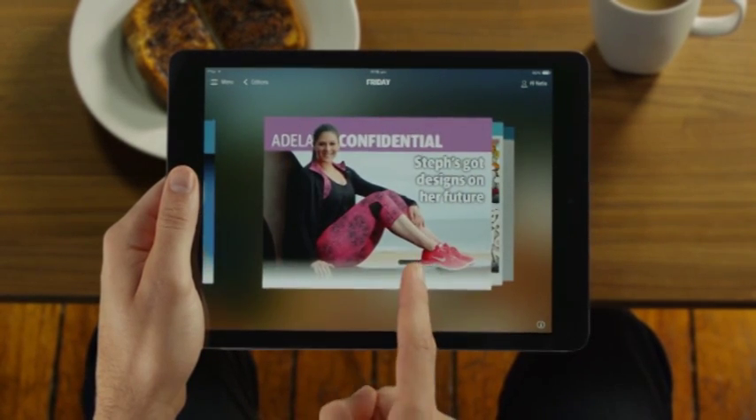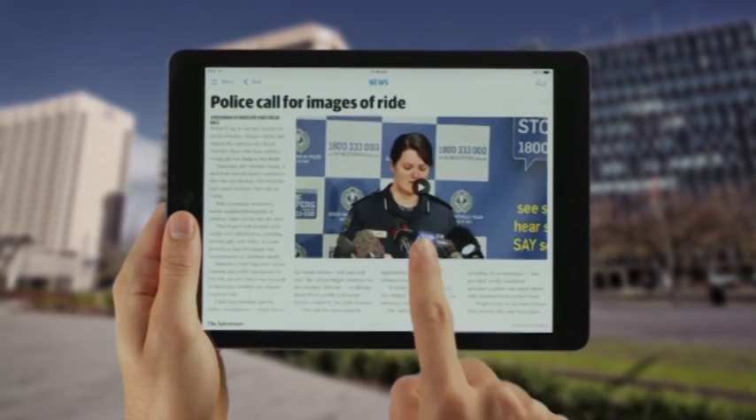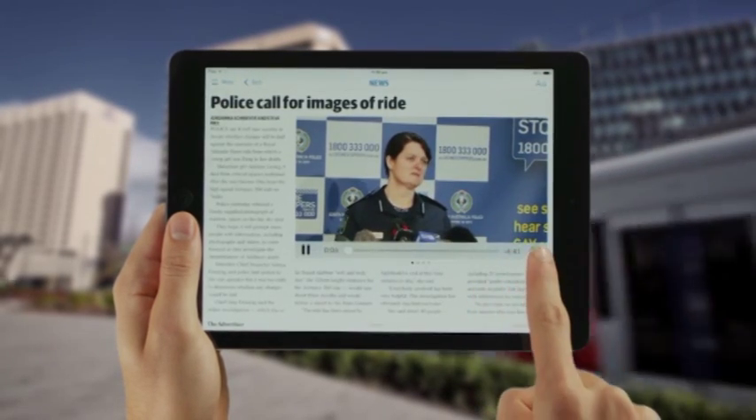Like the paper you love, you can flick through the pages at your leisure. But if a story catches your eye, you can tap straight to it.